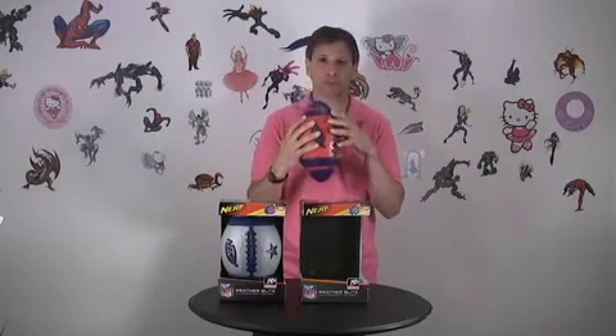Let me take out the Giant football and pop it out. What's great about it is it's got a grip — if you're playing in rain, you're playing in snow, you're going to be able to grip this ball. And it comes in three sizes: the Pro, the Classic, and the Youth.